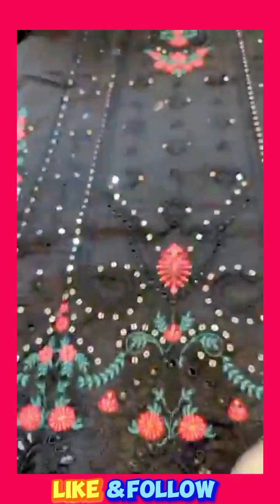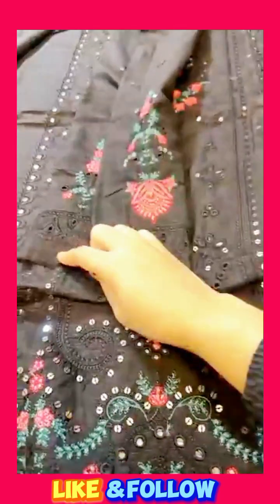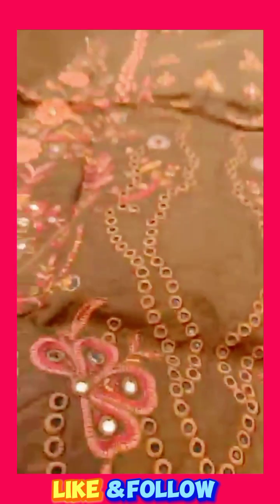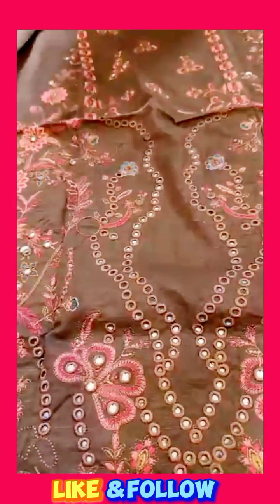I have not discounted the pink price. We have the first wholesale price. I have also added the name of the fabric. The fabric is very good. It's a beautiful design, it's a very beautiful design. Look at this. It's a very beautiful fabric bag.